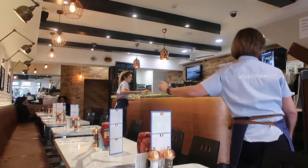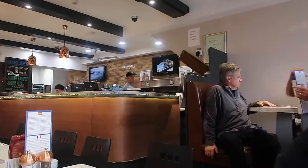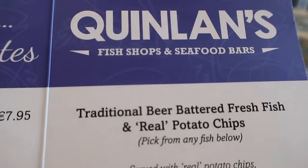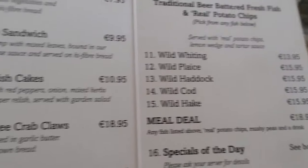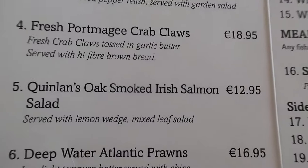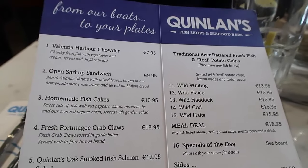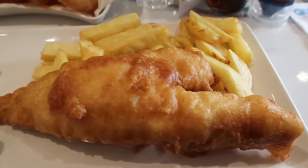So we are going to start our tour with fish and chips at Quinlan's in Killarney. We are at Quinlan's fish shop and we are going to get some fish and chips. I think we are going to try the salmon salad — looking forward to it. Wow, look at that fish!